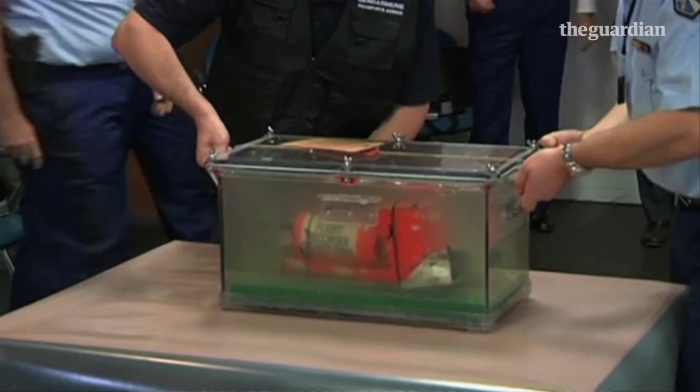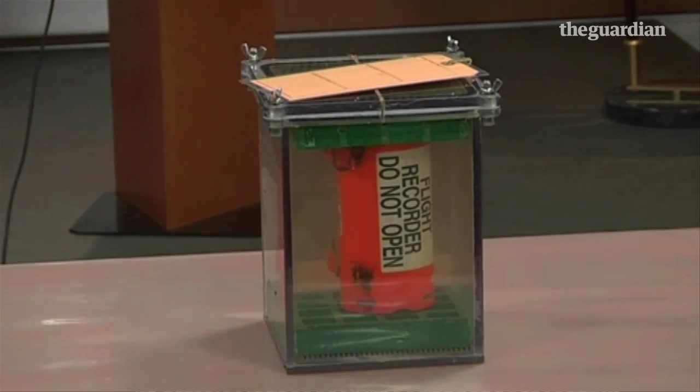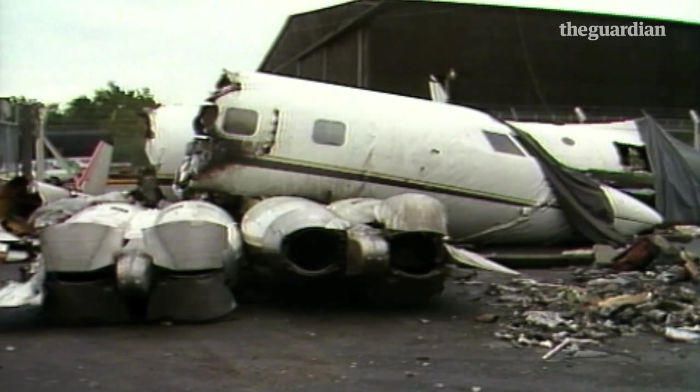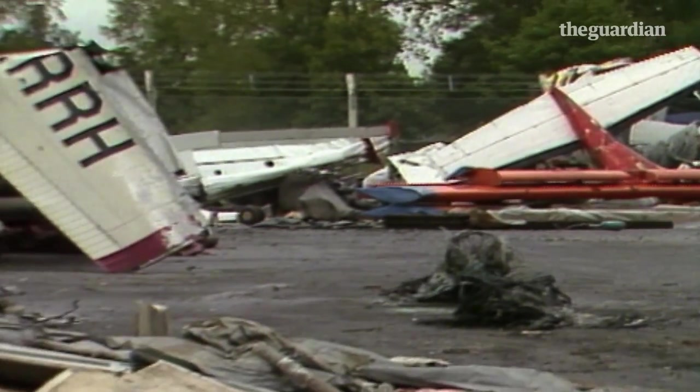A black box doesn't give the whole picture. It can take weeks or even months for investigators to piece together precisely what happened to an aircraft. But what is clear is that without black boxes, countless aircraft disasters would remain unsolved mysteries forever.